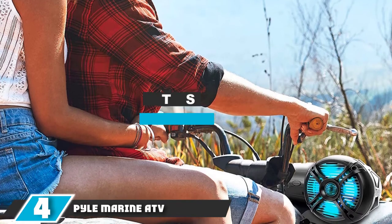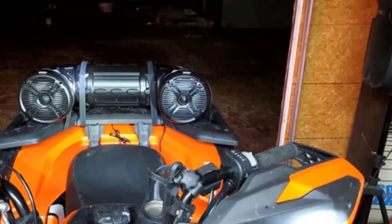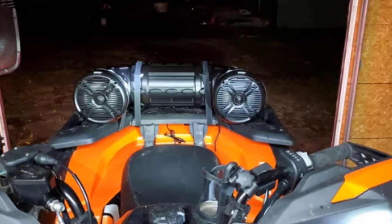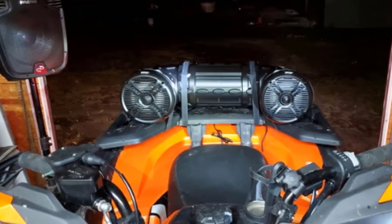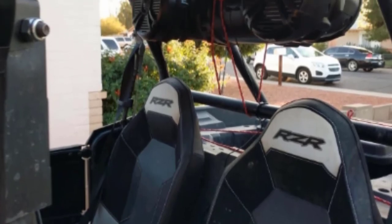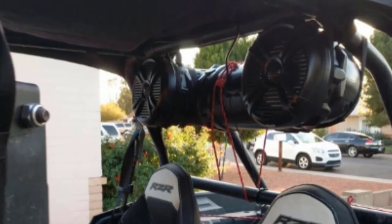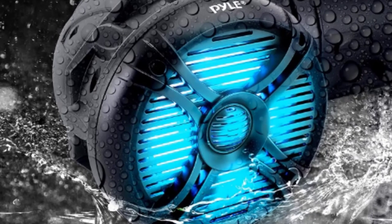Next at number 4, we have Pyle Marine ATV Powered Speakers. Pyle is well known for making speakers that can be used not just in vehicles but in many different applications as well. This marine ATV powered speaker is designed for just that — it can be used in a marine environment and also on land, in vehicles. It uses your ATV's Bluetooth connected audio player to play your favorite tunes. The high quality speaker has a frequency response of 45Hz to 25kHz and is ideal for personal watercraft, ATVs, snowmobiles, UTVs, 4x4s and golf carts.